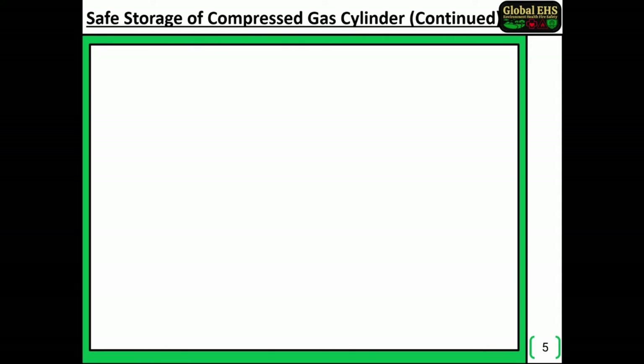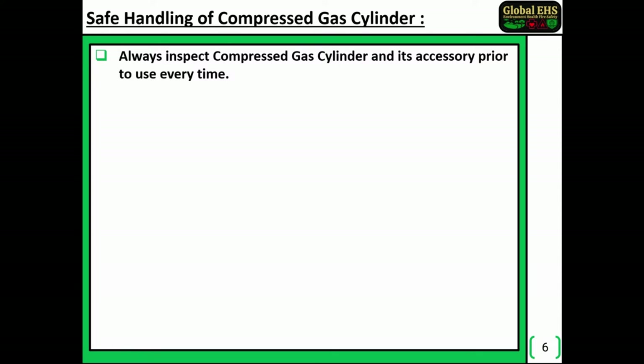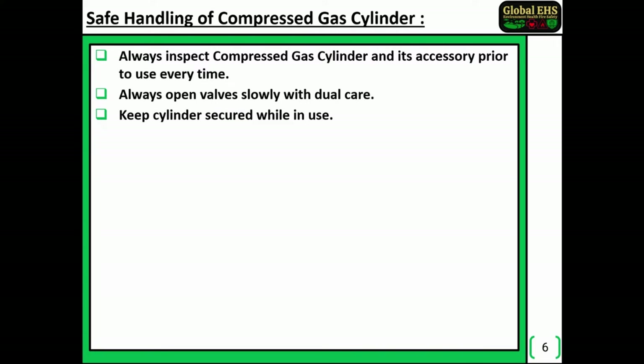Safe handling of compressed gas cylinders. Always inspect the compressed gas cylinder and its accessories prior to use every time. Always open valves slowly with due care. Keep the cylinder secured while in use.